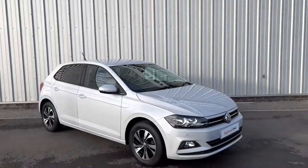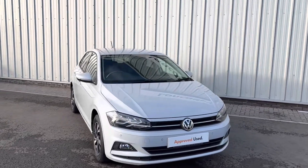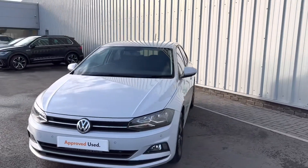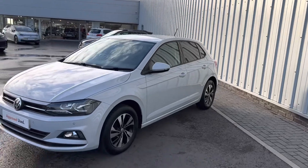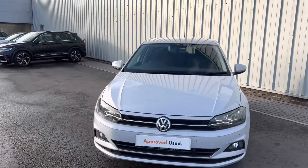Hello everyone and welcome to the Lancaster Volkswagen YouTube channel. Today I'm going to be showing around this stunning Volkswagen Polo in white silver metallic paintwork. It's got upgraded alloy wheels as well as parking sensors front and rear, factory fitted.